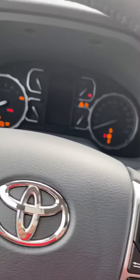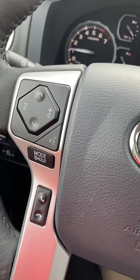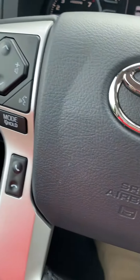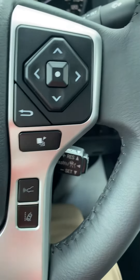Let me turn it on now. There it is. It's got voice commands right there, lane departure alert, and radar-based cruise control.